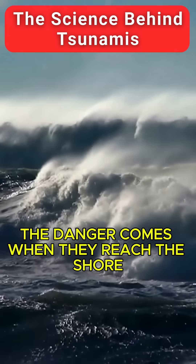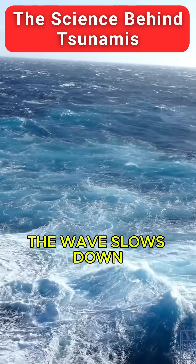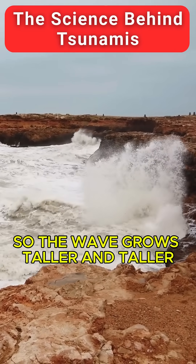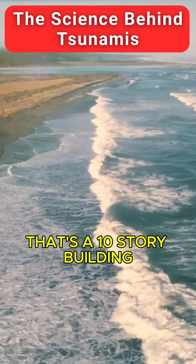The danger comes when they reach the shore. As the ocean gets shallower, the wave slows down. But all that energy has to go somewhere, so the wave grows taller and taller — sometimes over 30 meters high. That's a 10-story building.